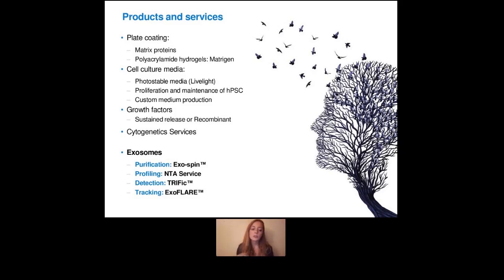We also have two different formats of growth factors. So we have a sustained release growth factor, which is a unique technology that allows a sustained release over time. But we also have the recombinant standard growth factors that you already know. And then we also provide cytogenetic services. So yeah, we have a lot of products and services, but today I'm really going to focus on our exosome-related products.